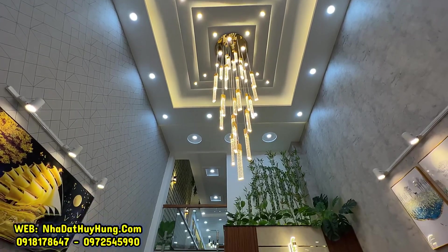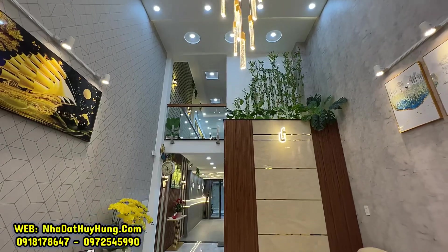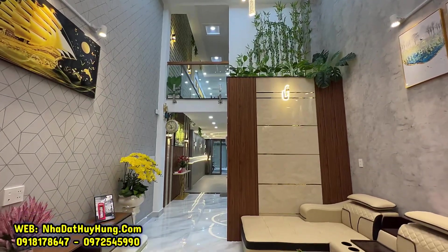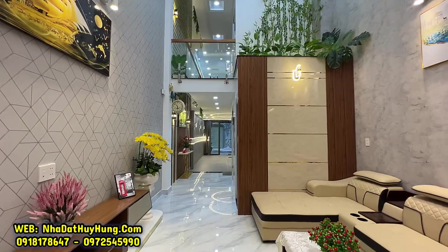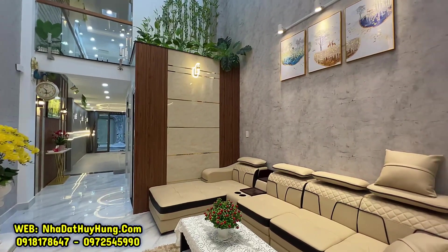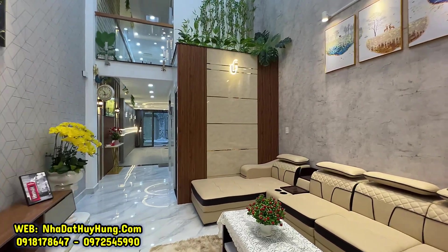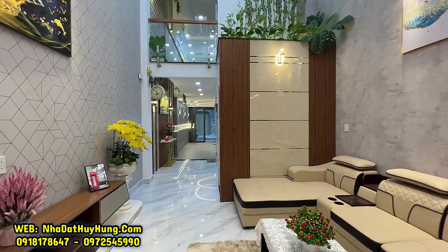Với giá bán 14 tỷ 900 triệu đồng còn thương lượng, quý anh chị có nhu cầu sở hữu căn nhà có thể liên hệ Huy Hùng theo 2 số điện thoại trên màn hình để đi xem và sở hữu ngay. Căn nhà nằm trên trục đường Quang Trung, cách mặt tiền đường Quang Trung 50m, hẻm 1 sẹt đường trước nhà rộng 8m đường nhựa, khu vân lô đồng bộ điện âm.